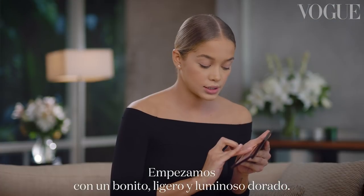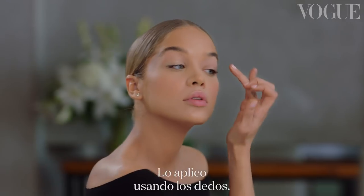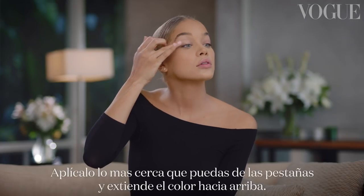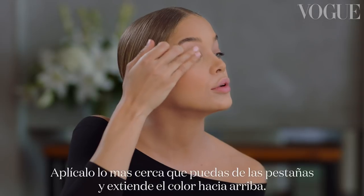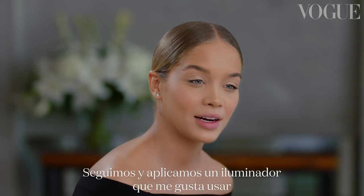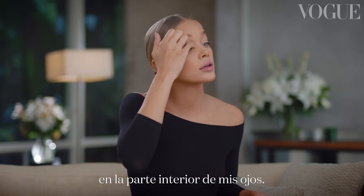We're done with skin for now. Moving on to eyes — I'm going to go in with a nice light gold color and apply it using my fingers. Get as close as I can to the lash line and pull that color up. I really want that color to blend out. Then I'm going to go in with a highlighter on the inner corners of my eyes.